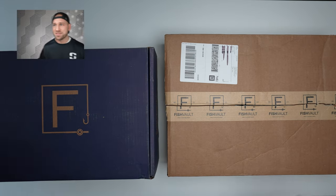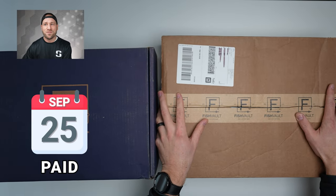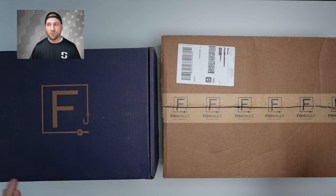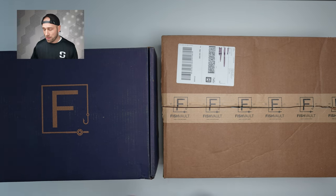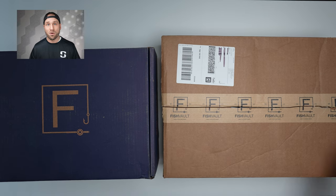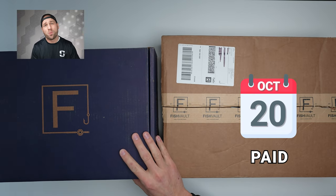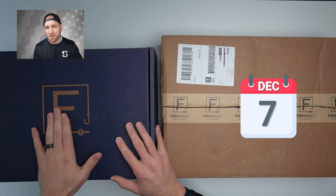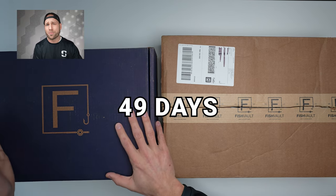The first one arrived in this brown box — this was the October box. I paid on September 25th and got it October 6th, so that's only 11 days, which is fantastic. I had heard rumors about people having a long lead time, and I ran into that issue with the November box, the blue one. I paid for the November box on October 20th — $160 came out of my account — and didn't get it until December 8th. That's 49 days from purchase to delivery, with very poor communication from the company.